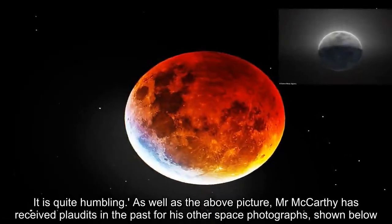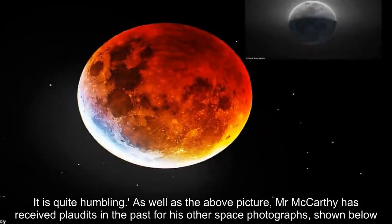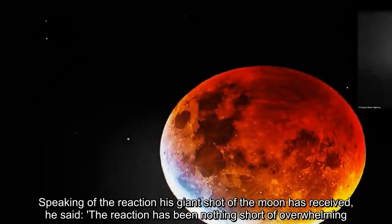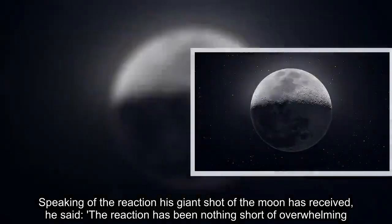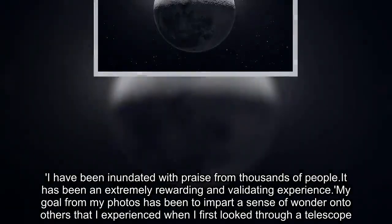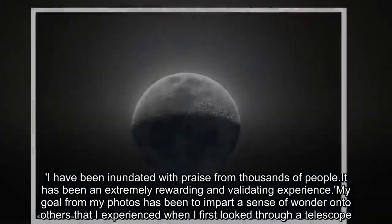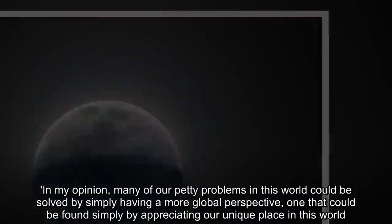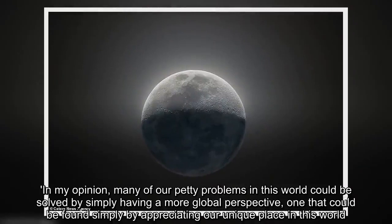It is quite humbling. As well as this picture, Mr. McCarthy has received plaudits in the past for his other space photographs. Speaking of the reaction his giant shot of the moon has received, he said: "The reaction has been nothing short of overwhelming. I have been inundated with praise from thousands of people. It has been an extremely rewarding and validating experience. My goal from my photos has been to impart a sense of wonder onto others that I experienced when I first looked through a telescope. In my opinion, many of our petty problems in this world could be solved by simply having a more global perspective — one that could be found by appreciating our unique place in this world."